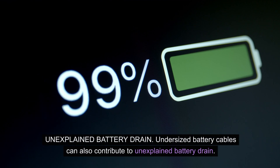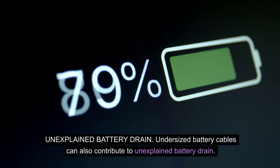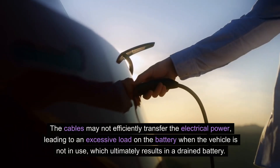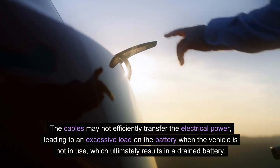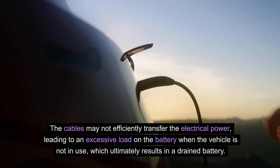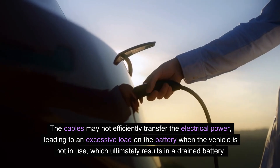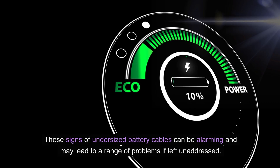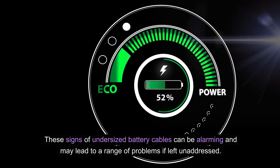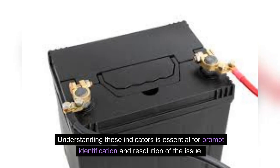Unexplained battery drain. Undersized battery cables can also contribute to unexplained battery drain. The cables may not efficiently transfer the electrical power, leading to an excessive load on the battery when the vehicle is not in use, which ultimately results in a drained battery. These signs of undersized battery cables can be alarming and may lead to a range of problems if left unaddressed. Understanding these indicators is essential for prompt identification and resolution of the issue.